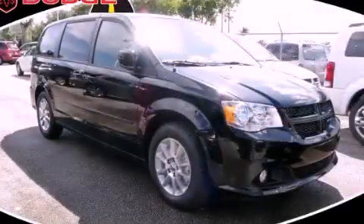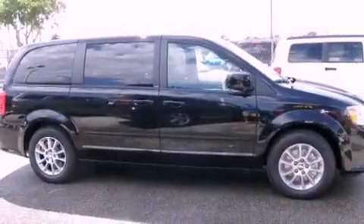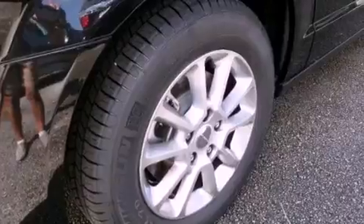This is a brand new 2012 Dodge Grand Caravan, the vehicle with enough space for you and yours. It has a 3.6-liter six-cylinder engine and an automatic transmission.